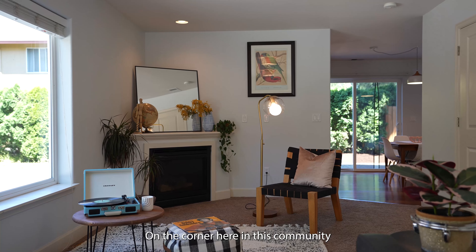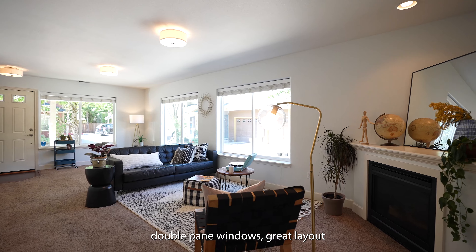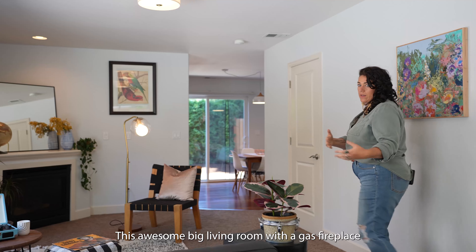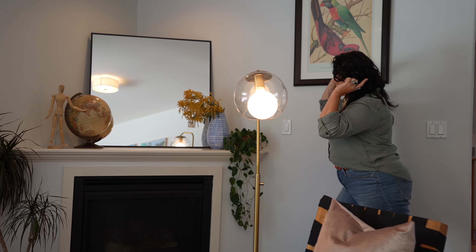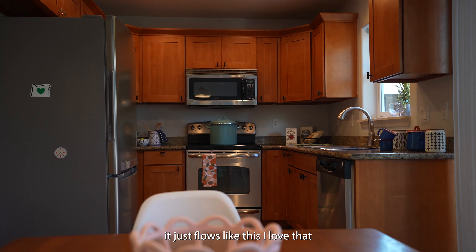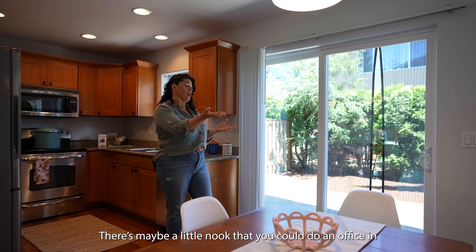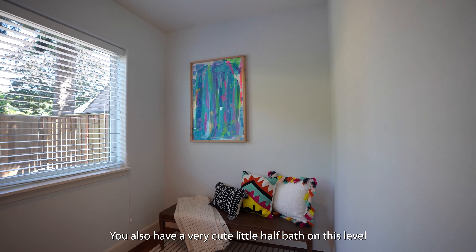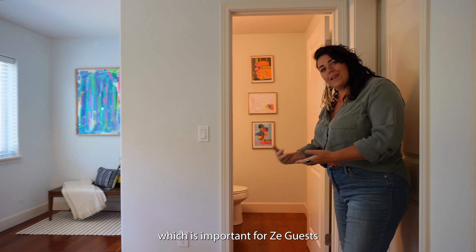On the corner here in this community, so you get a lot of light, double-paned windows, great layout, this awesome big living room with a gas fireplace. Lumos! Super open — it just flows like this. I love that. There's maybe a little nook that you could do an office in. You also have a very cute little half bath on this level, which is important for the guests.